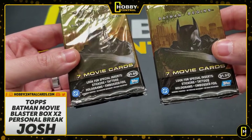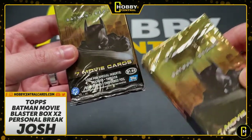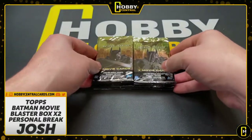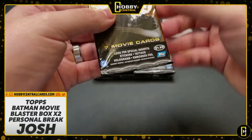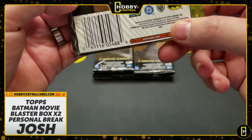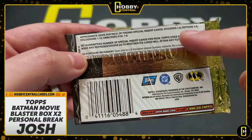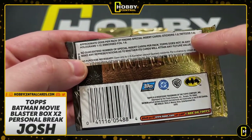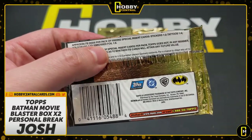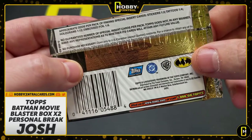Seven movie cards, look for the special inserts — we're looking for that embossed foil. These retailed at $1.99 a pack. The gold foil makes them all look super special. Approximate odds per pack: stickers are one in every two packs, tattoos one in four, holograms one in 12, embossed foil one in eight. We actually have a good shot to pull everything out of here.